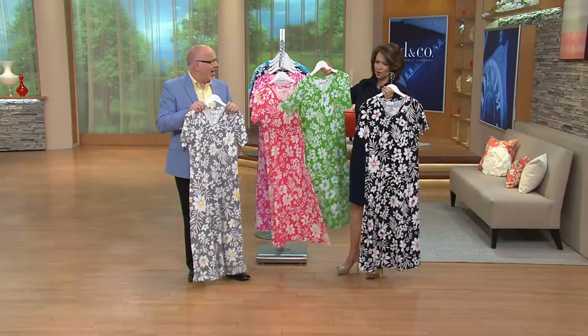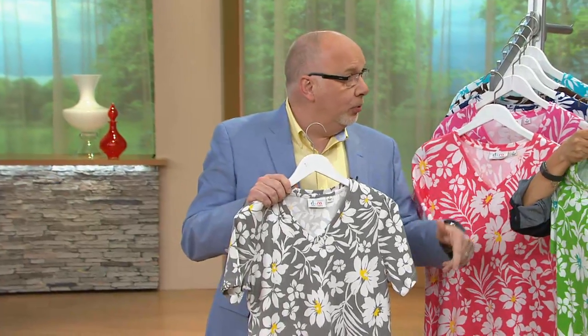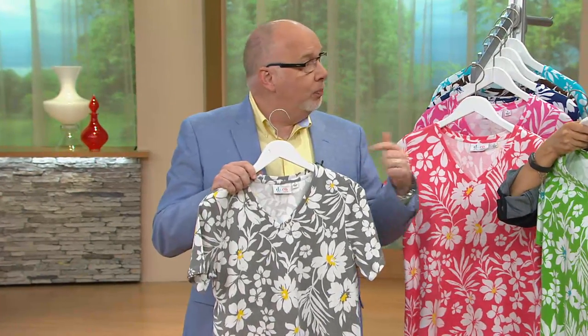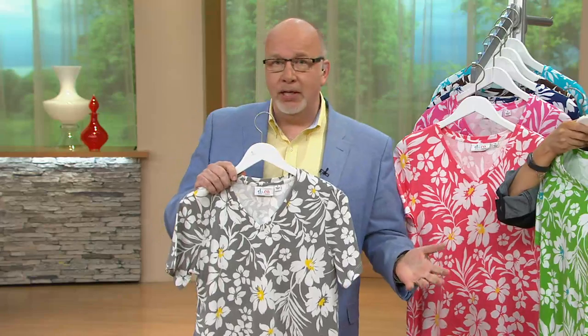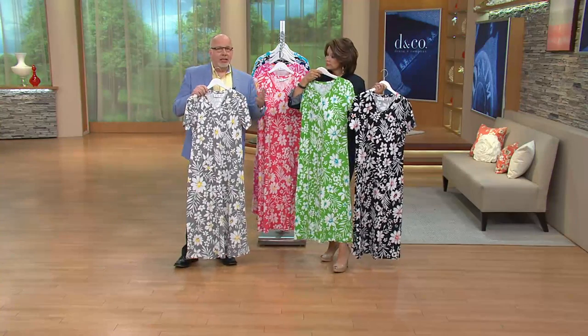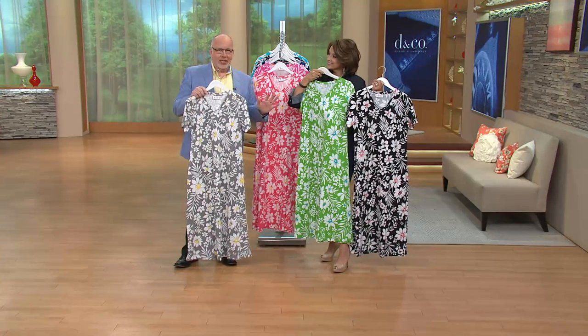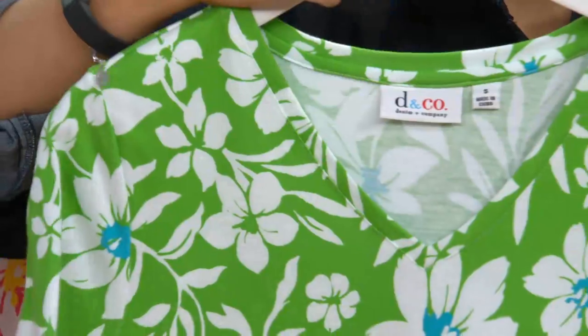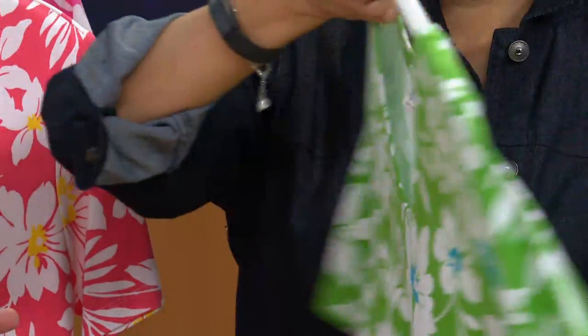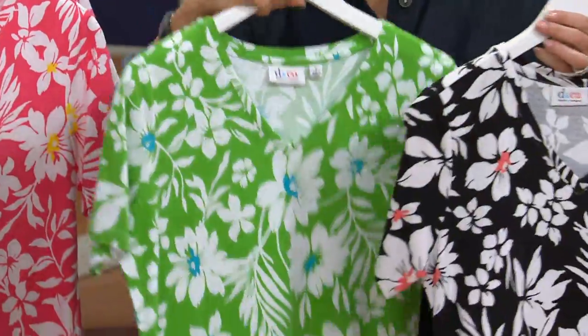This is one of those dresses — I think it's an everywhere dress. You could wear this on the weekends, to the pool as a beach cover-up. You could put a pretty jacket over it to your place of worship. We've got our denim jacket coming. You could wear it out to dinner, to the theater. And I always say this — there's nothing like getting dressed in the morning and just putting on a dress. It is the simplest way of getting ready.